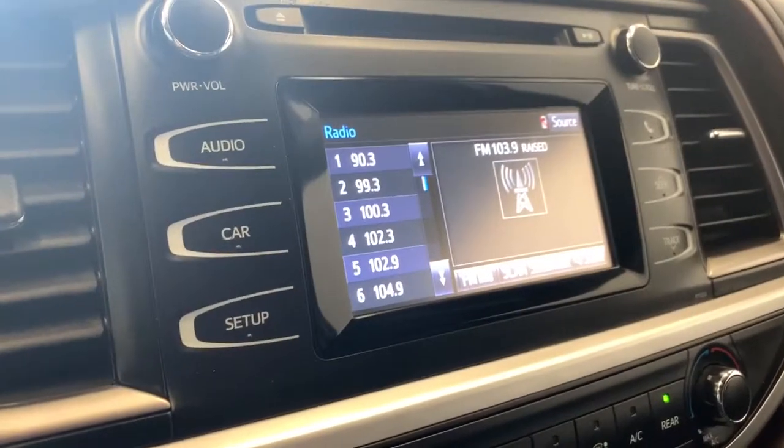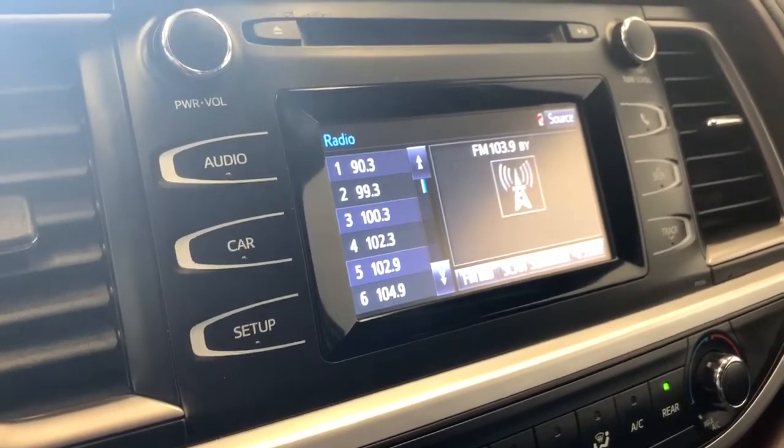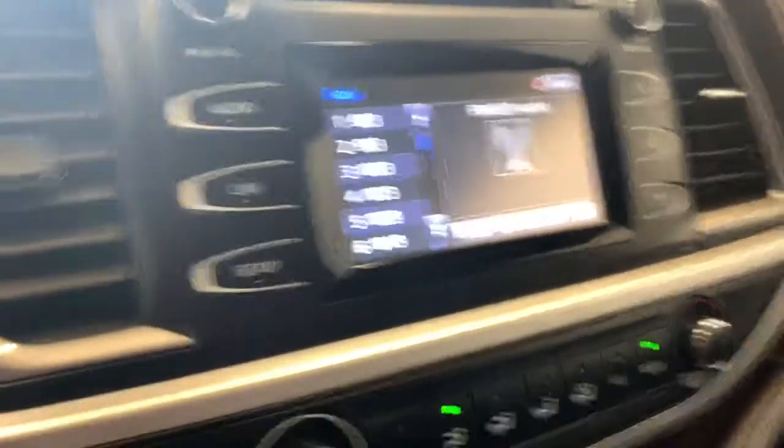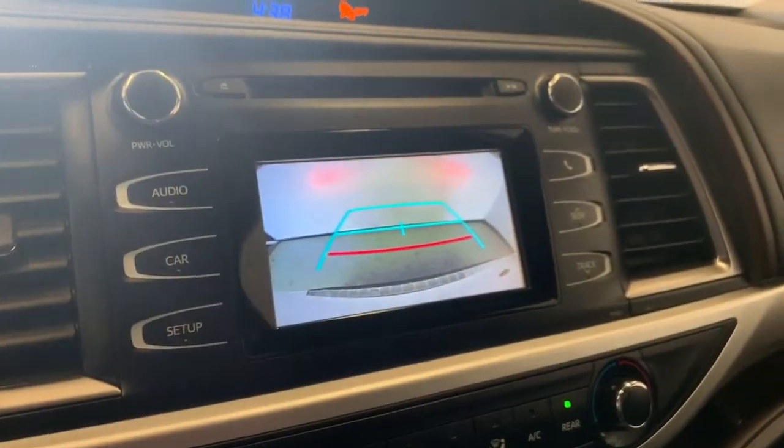For the stereo, we have your AM FM radio. You also have a CD input, auxiliary input and USB inputs along with Bluetooth connectivity. And if you put the vehicle in reverse, that's where you'll find your backup camera.